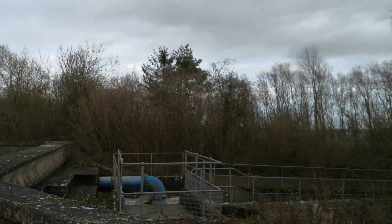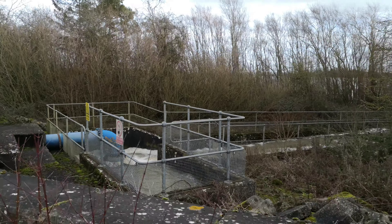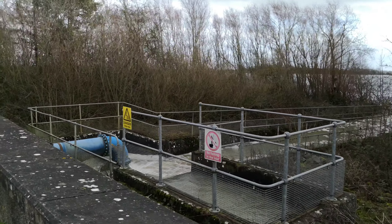Water being added to the reservoir. Wow, look at that going there.